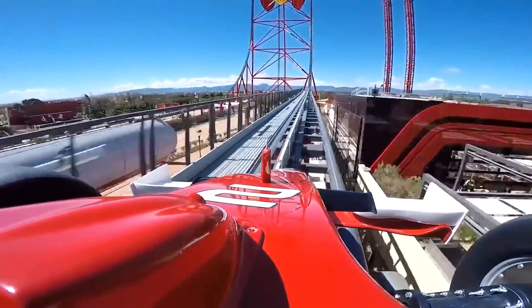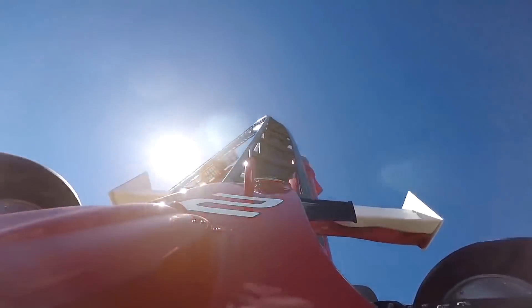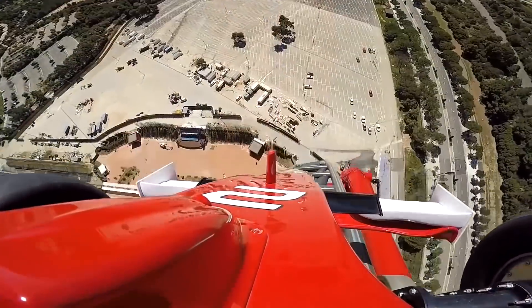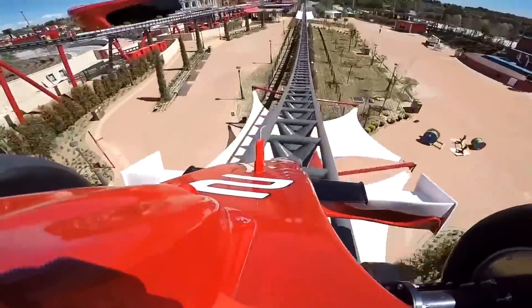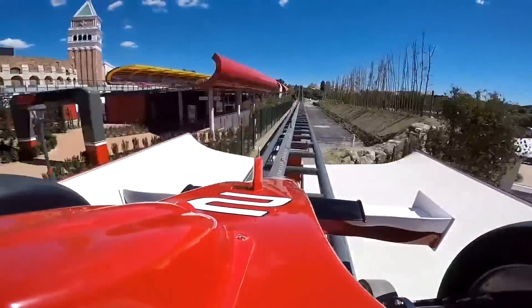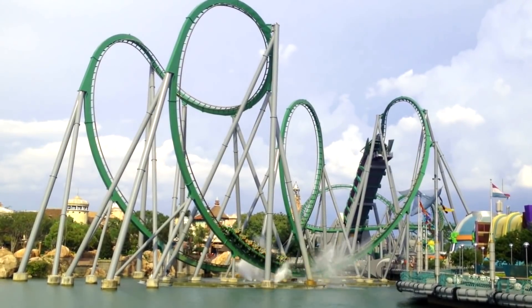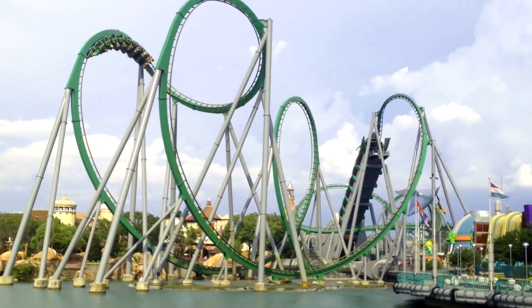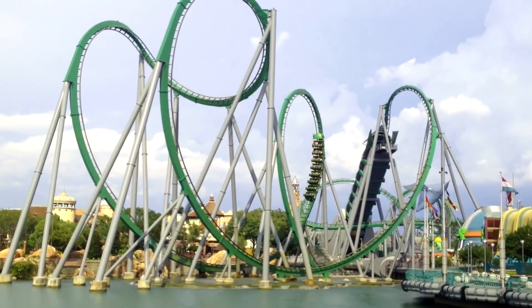For the past century, theme parks all over the world have been battling one another to construct taller, faster, and more exhilarating thrill machines in order to outshine the competition and attract the largest crowds. Driving this battle forward are the engineers and rollercoaster designers who have developed innovative ways to build these towering structures so that they are both safe and reliable. Over the years, each rollercoaster design company has established their own signature design style with recognizable characteristics that set their coasters apart from the rest.